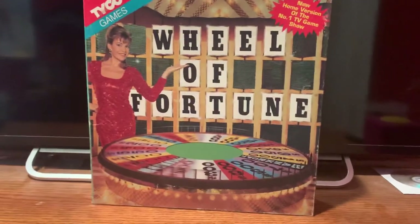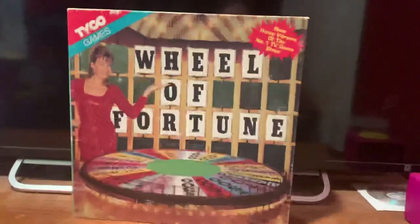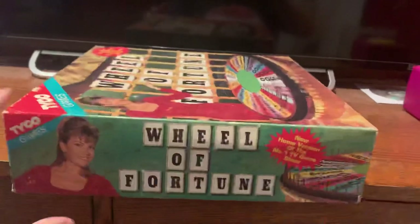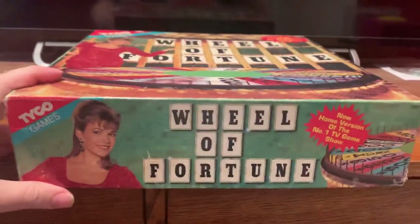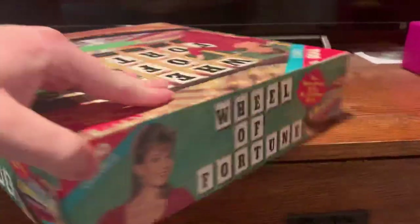On the front of the cover, you see Vanna wearing a red dress. You see the Wheel of Fortune puzzle board, the Tyco Games logo there, and then there's the wheel itself. Let's go ahead and show you the sides. They basically all look the same — all the sides on here look the same — but I'll show it to you anyway for the sake of demonstration.